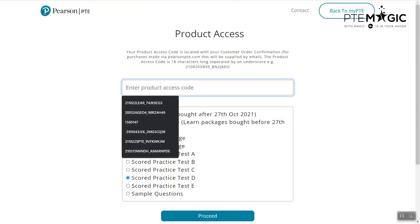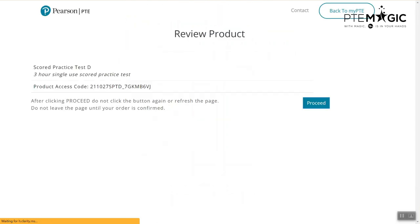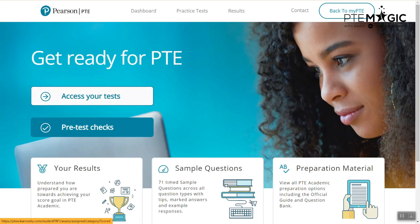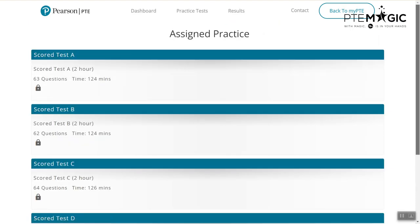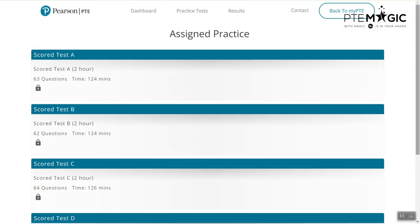You just paste the code here and click on proceed. It confirms: score practice test D, three-hour single-use score practice test — it should be two hours. Then you click on proceed and go to get started and access your test. Scroll down and you will see that you have score test D right here, and you can start the test anytime.